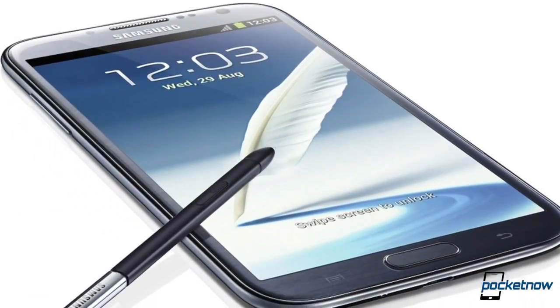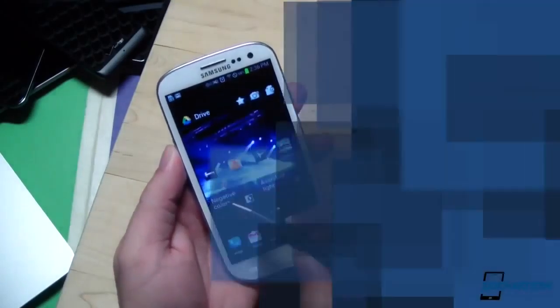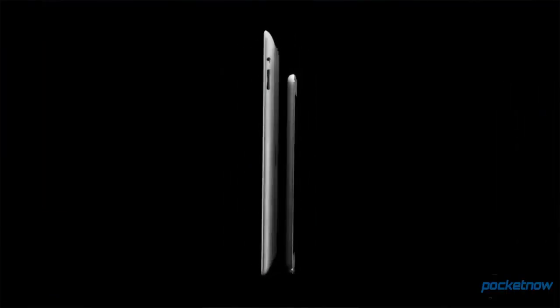Samsung Galaxy Note 2 is bringing more colors soon. Rumors of a Galaxy S4 with an S Pen have begun. And tablets seem to be eating smartphones when it comes to sales. I'm Jaime Rivera, here to end 2012 off right with this year's last episode of Pocketnow Daily.